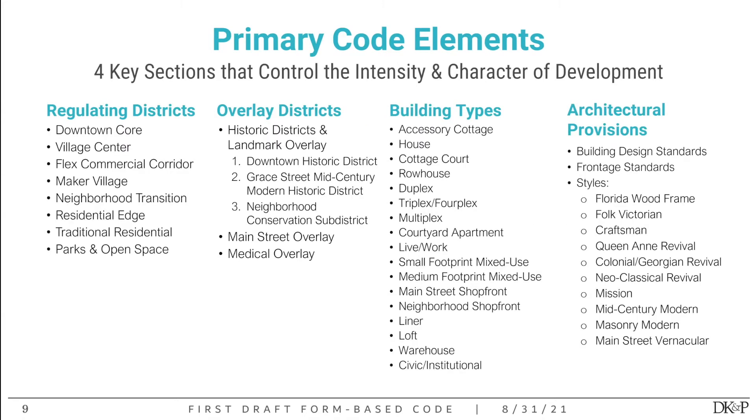There are four key sections that make up the form-based code. The first we'll cover now are the regulating districts and the building types — these go hand in hand. They tell you what the different regulatory areas are within the form-based code, ranging from downtown core all the way to parks and open space, and what kinds of buildings you can build in each of those areas.